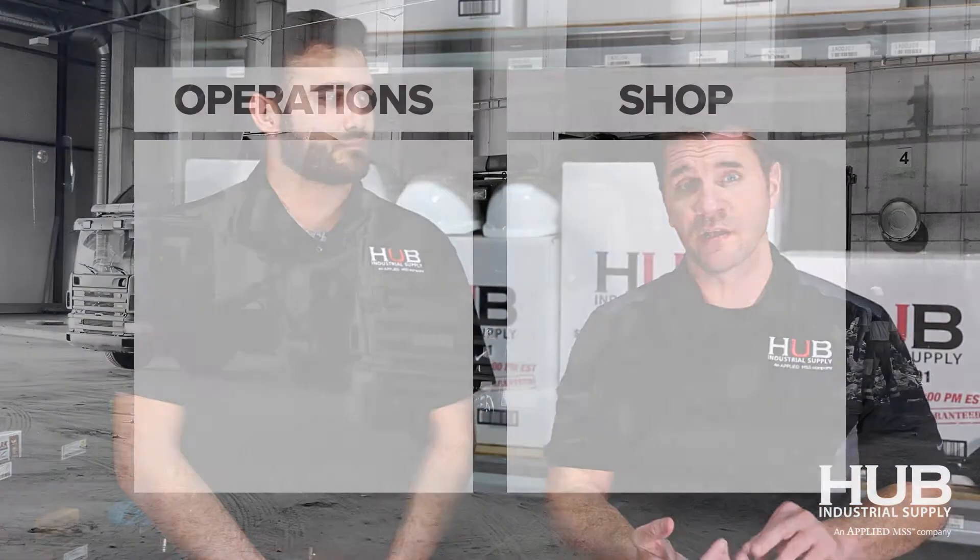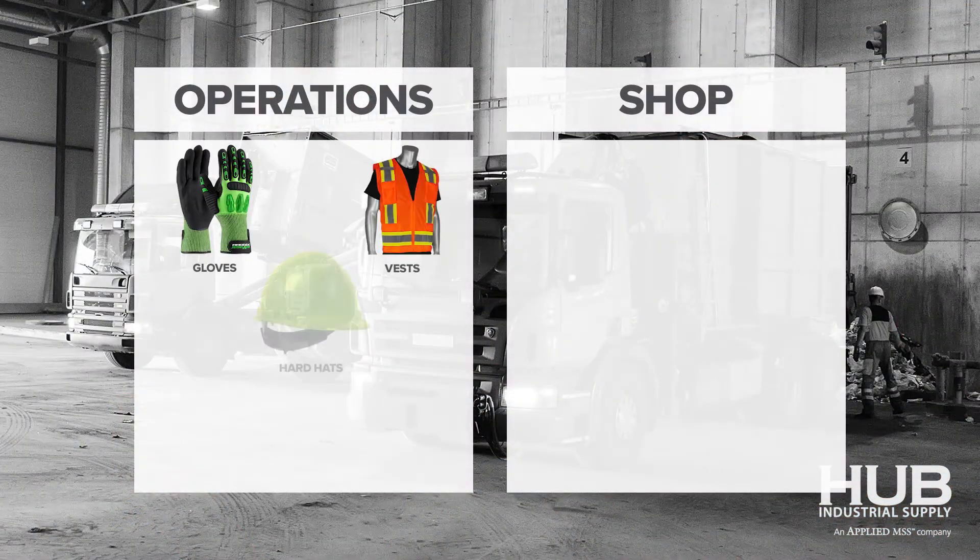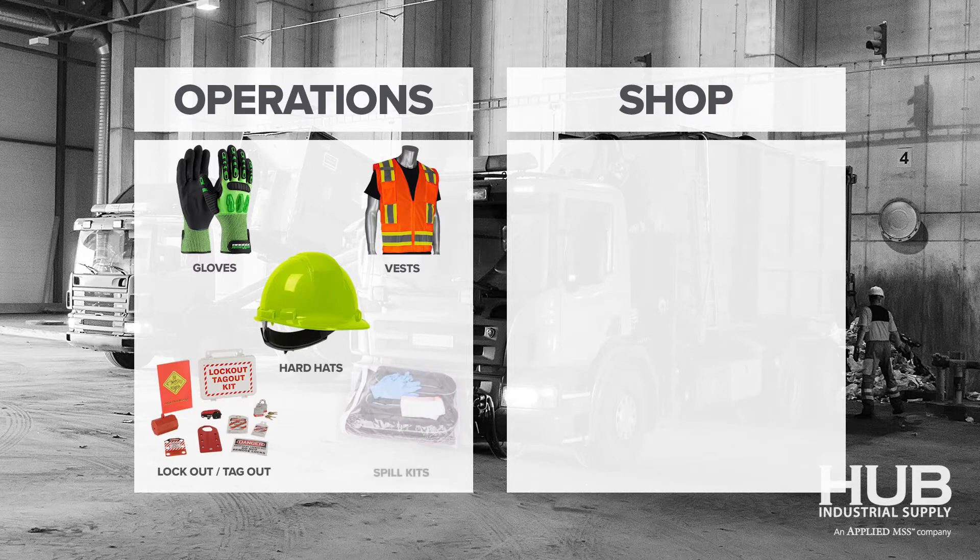So here's what we learned. There's two sides to the house. There's the operation side — that's one budget, which primarily deals in PPE: things like gloves, vests, hard hats, lockout tagouts, spill kits — a lot of times that way.